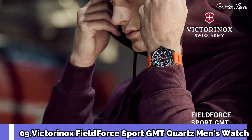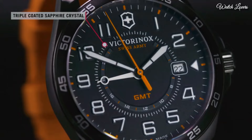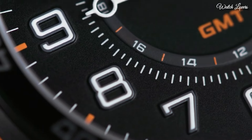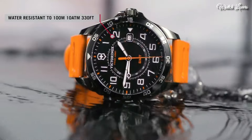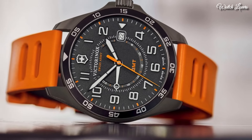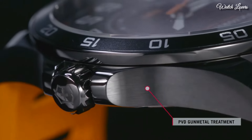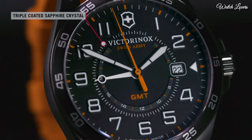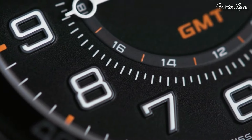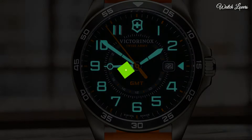Number 9: Victorinox Field Force Sport GMT Quartz Men's Watch. Gunmetal PVD stainless steel case with an orange rubber strap. Fixed gunmetal PVD bezel with a black ring. Black dial with luminous black hands and Arabic numeral hour markers, 24-hour markers. Dial type: analog quartz movement, scratch-resistant sapphire crystal. Case size 42mm, case thickness 11mm, band width 21mm. Water resistant at 100m / 330ft. Functions: date, hour, minute, second. Military watch style, Swiss made.